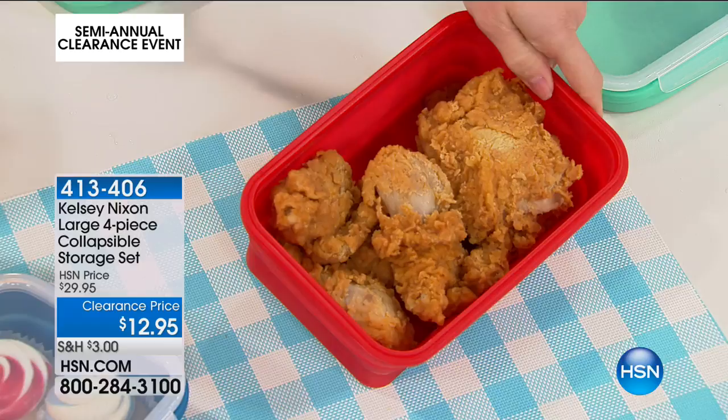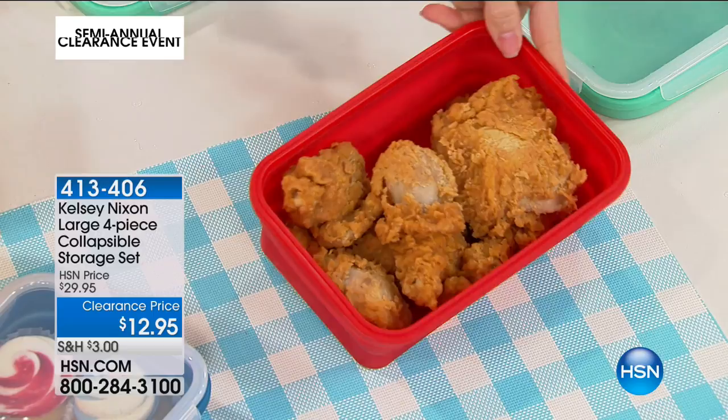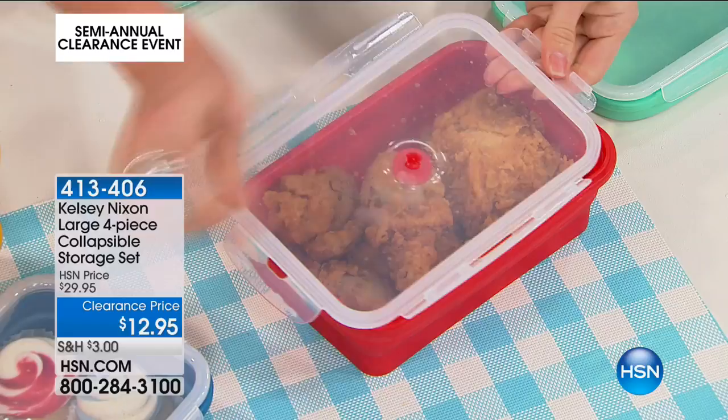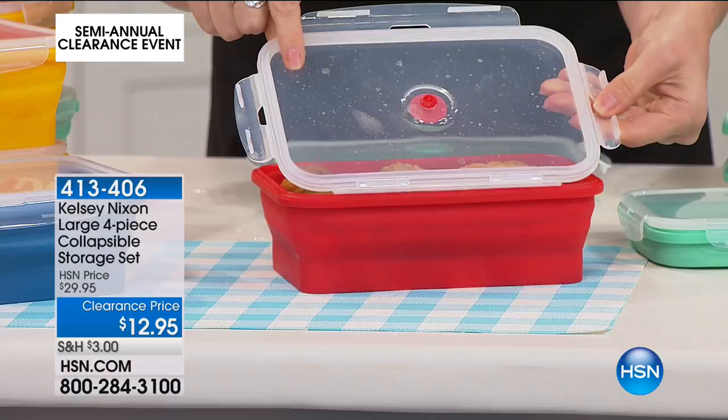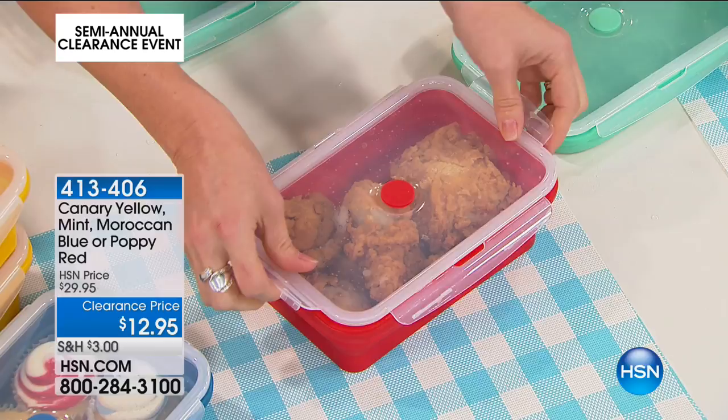That's a lot of capacity — eight pieces of fried chicken, you guys. Six and a quarter cups might not mean anything to you, but most of us know what eight pieces of fried chicken looks like. If you turn it over, you have this silicone gasket, and that silicone gasket means no air molecules or water molecules are getting in and out. Air is the enemy of our food. When you're able to store your food properly — clicking it into place four times — I love this four-locking system.